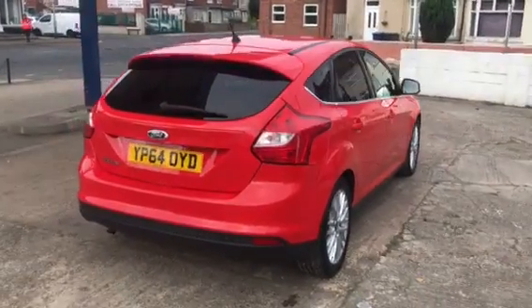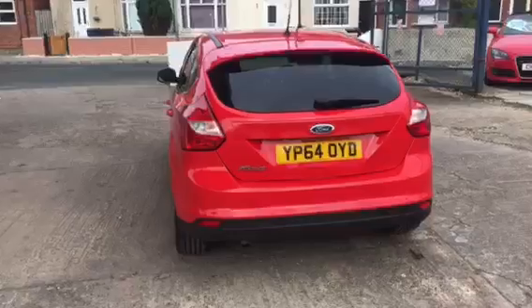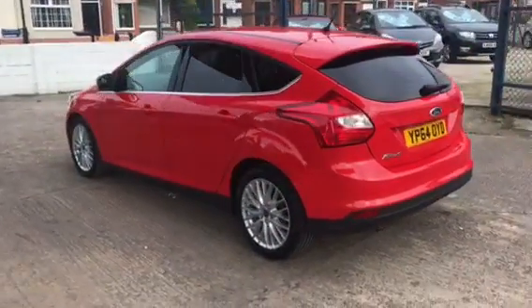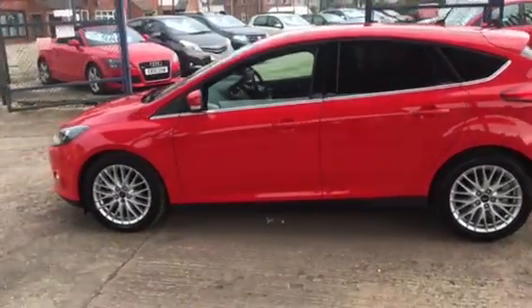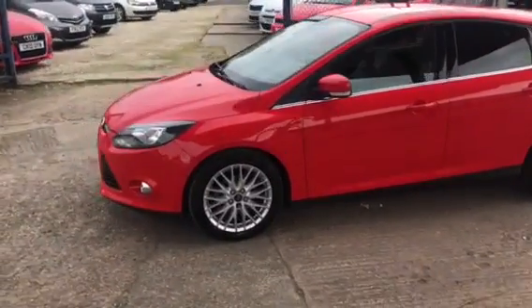This Focus is a 2014 on a 64 plate. It's the ZTEC TDCi Navigator, so it does have sat nav. It has done 48,000 miles and comes with a full service history and an October 2022 MOT.